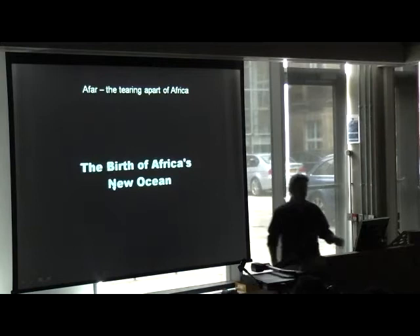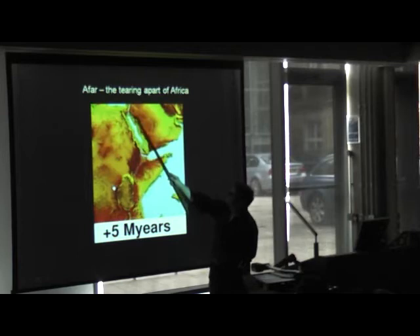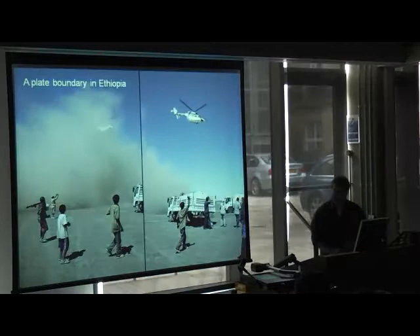In Africa there's a join between three of the tectonic plates, and this join is slowly pulling apart along the Red Sea, pulling apart along the Gulf of Aden, and pulling apart down the Ethiopian rift. In 40 million years' time there will be a new ocean in that part of Africa.